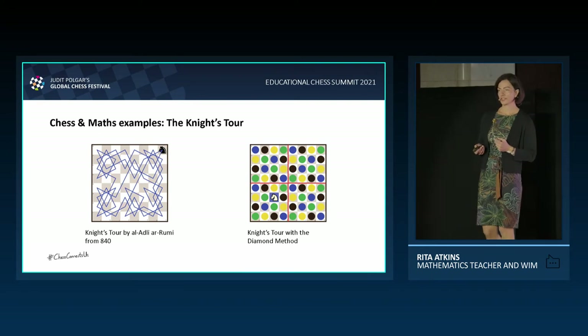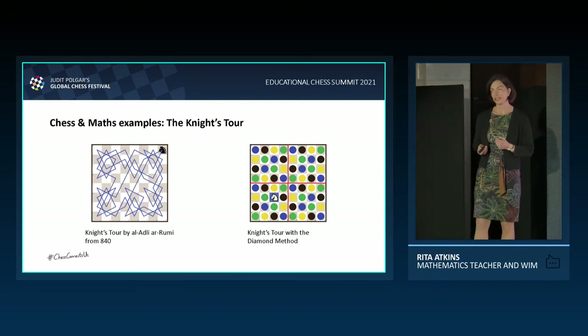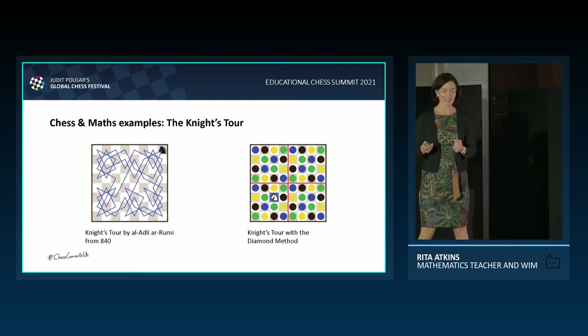By the way, there are more knight's tours on the chessboard than the estimated number of galaxies in the universe, so you can take your pick.